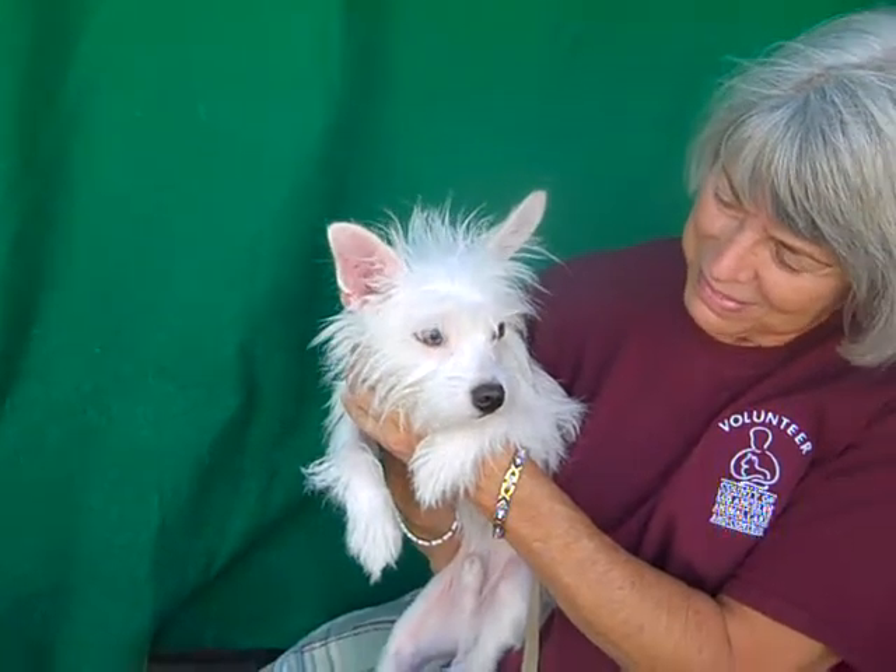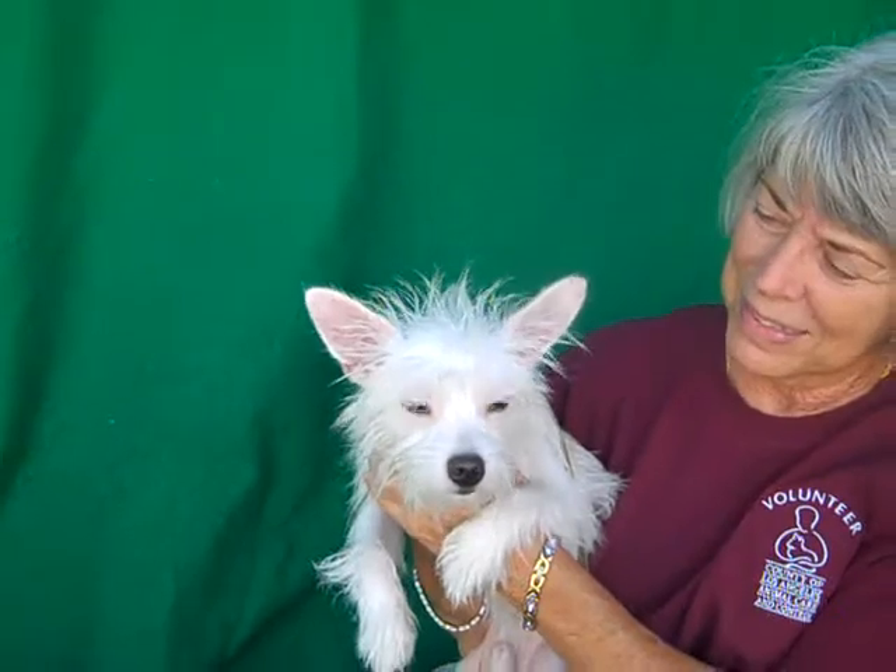Come on down to the Baldwin Park shelter and meet Ralph. ID number A-5-1-1-1-8-6-2. Goodbye, Ralph. Thank you.